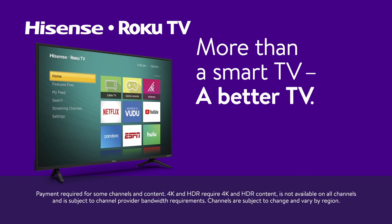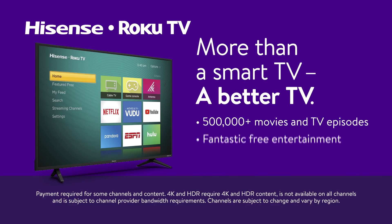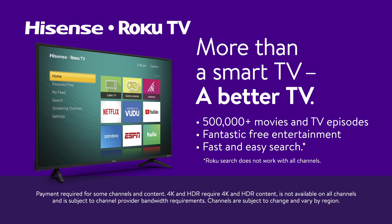More than a smart TV, a better TV. Enjoy quick access to over 500,000 movies and TV episodes, fantastic free entertainment, and fast and easy search.